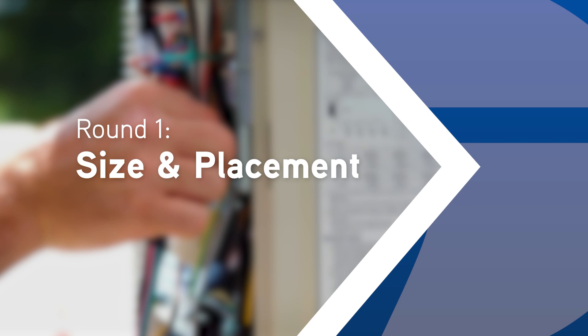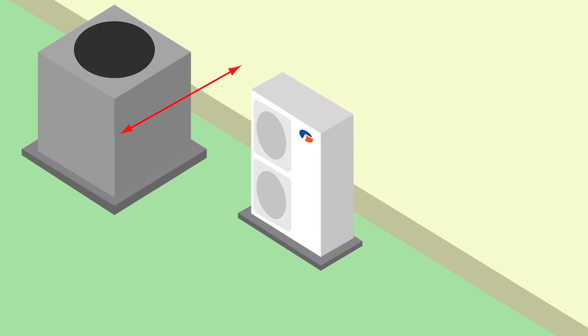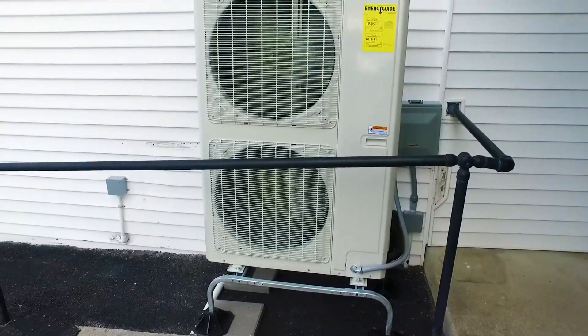First up, size and placement. Traditional vertical discharge systems need more clearance, meaning they have to be positioned further from walls, fences, and tight spaces. But horizontal discharge units have a smaller footprint, letting you place them closer to obstacles. Perfect for urban homes, condos, or yards with limited space.